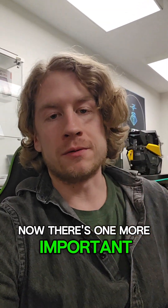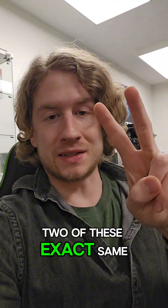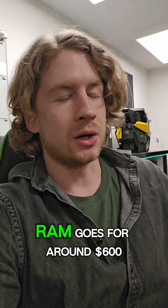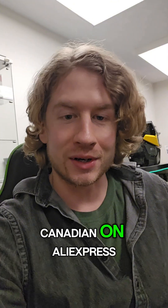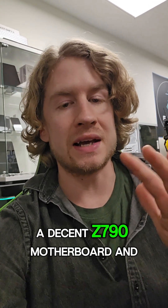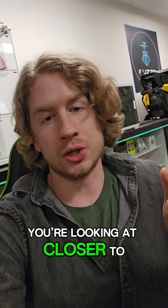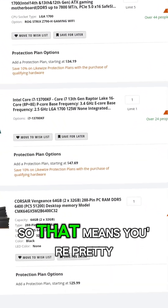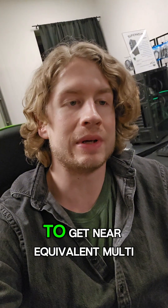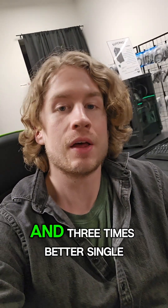There's one more important factor to talk about when comparing these systems, and that's price. Right now, two of these exact same Xeons, a compatible dual-socket motherboard, and 64GB of ECC RAM goes for around $600 Canadian on AliExpress. When shopping for a 13700KF, a decent Z790 motherboard, and 64GB of DDR5 RAM, you're looking at closer to $1,100 Canadian.